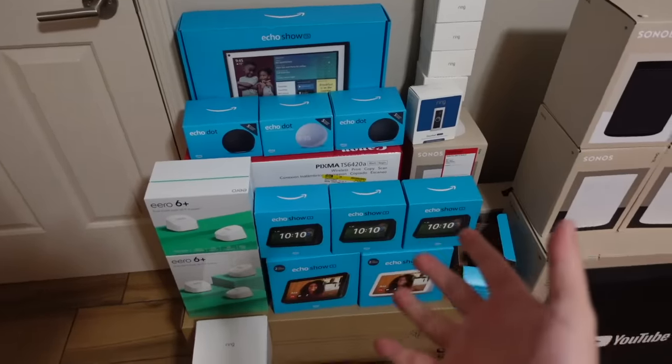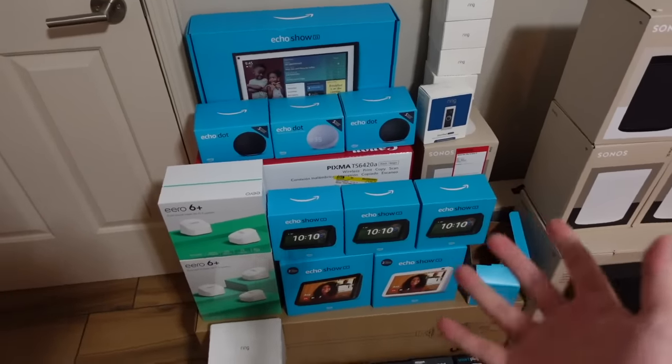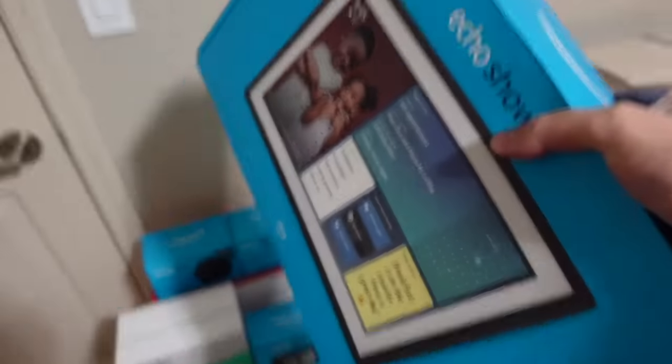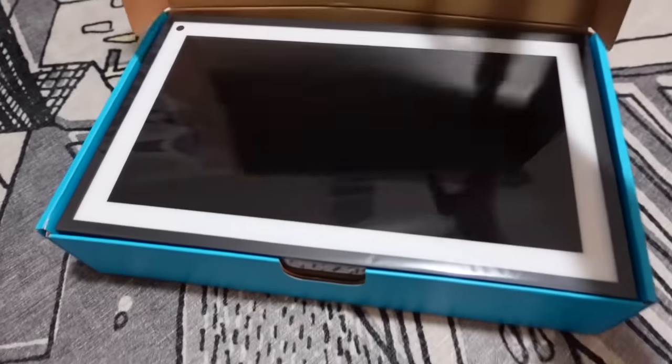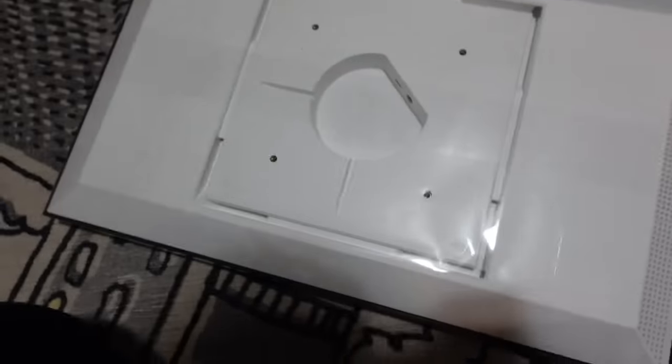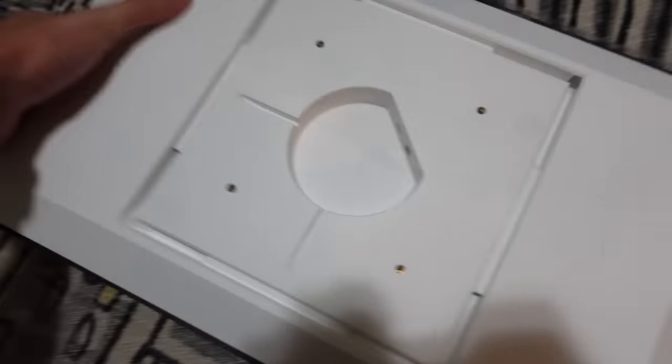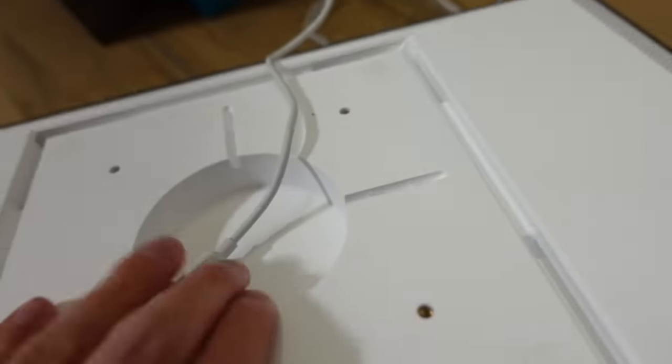Let me unbox and set up another Echo Show device to show you what I mean. Let's do the Echo Show 15, the one I was pretty excited to buy. There's no better feeling than unboxing something just knowing you're gonna return it. I don't know if you can see, but it's like bulging out at the bottom, and I did not do anything to cause that. Amazon quality, let's go. Plug her in, and there we go.